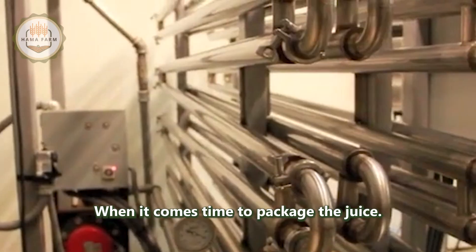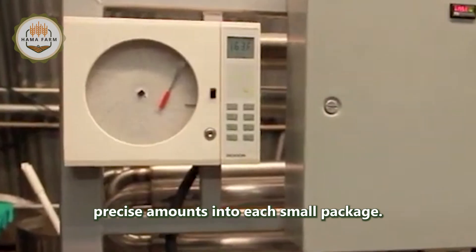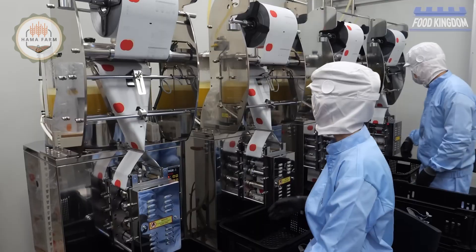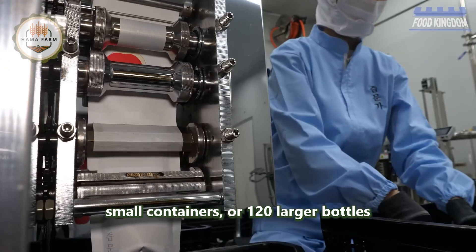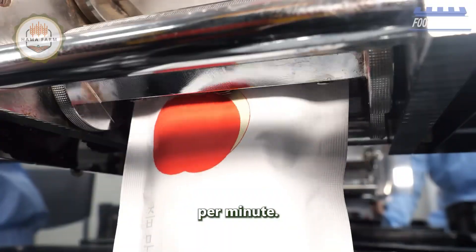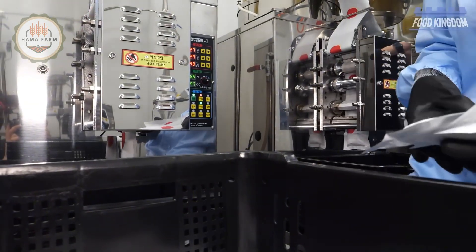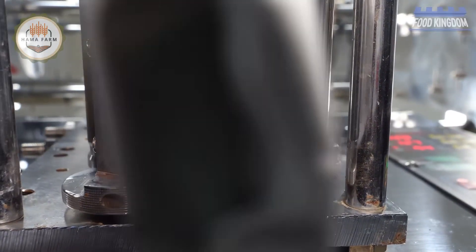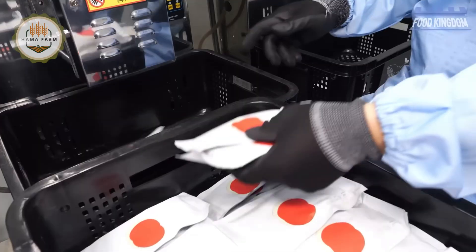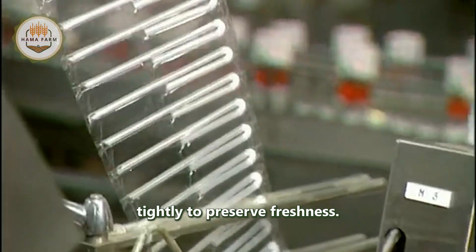When it comes time to package the juice, high-performance filling machines dispense precise amounts into each container. Some machines can fill up to 100 small containers or 120 larger bottles per minute. Hot glue is used to attach the straws, and the bottles are sealed tightly to preserve freshness.